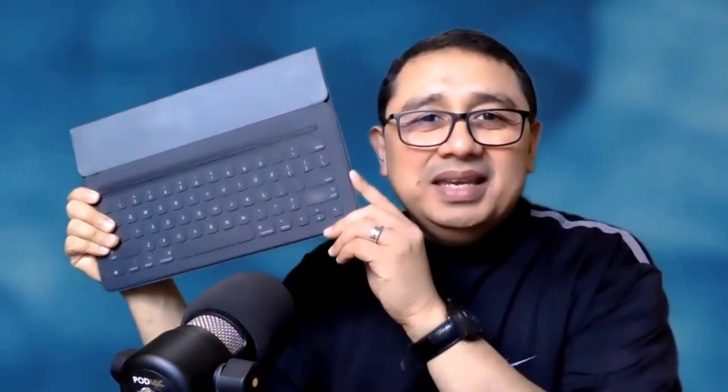Is your iPad keyboard no longer working? I found a less expensive solution and I'd like to share that with you today. I have an old 2017 iPad Pro whose keyboard stopped working, and the iPad is a very important gadget for me because I use it for presentations.